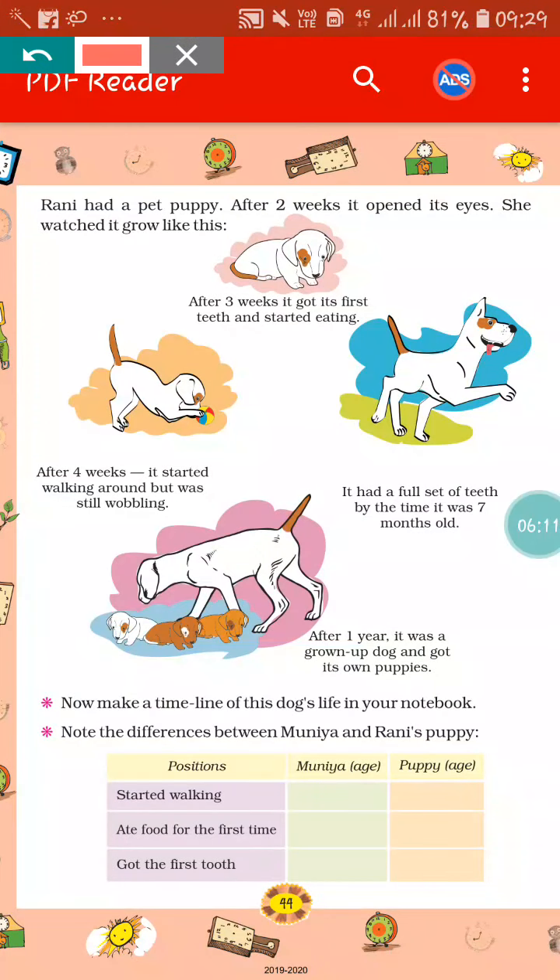Here you can see Rani had a pet puppy. After 2 weeks, it opened its eyes. She watched it growing. Here is a story of a puppy given. You will follow this story and after following it, you can fill this table based on what time Munia took and what time the puppy took. You can also find the difference between Munia and Rani's puppy.